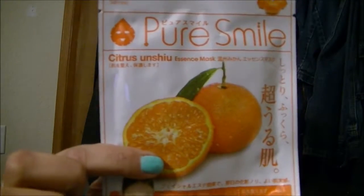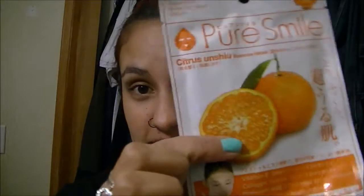The next thing is an essence mask. Mine is orange, and I love these masks. It's like a sheet mask. Next is chapstick — it looks like a delicious lip cream and I got chocolate mint.